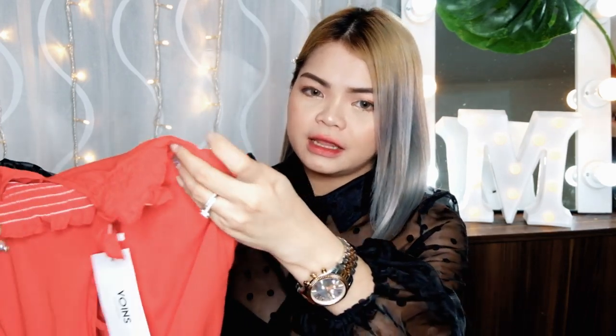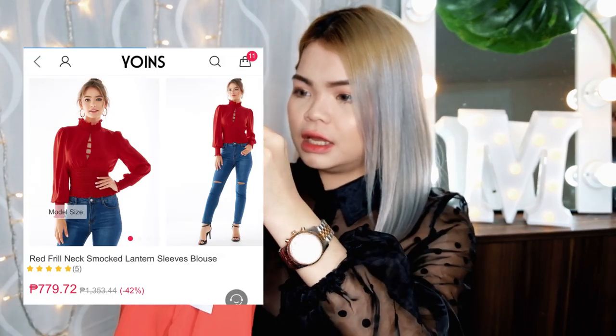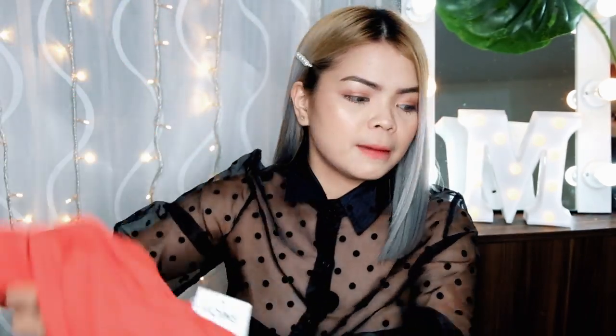For the next item, ito naman — perfect ito kung meron kang dress code na red. Tada! Ayan, bright red to guys, and — hindi pala halter top — turtleneck ito, tapos may pakitang cleavage sa harap and puff sleeve. Ayan, puff sleeve to, tapos may pasikip effect dito sa ilalim.